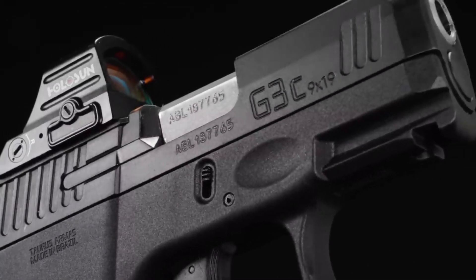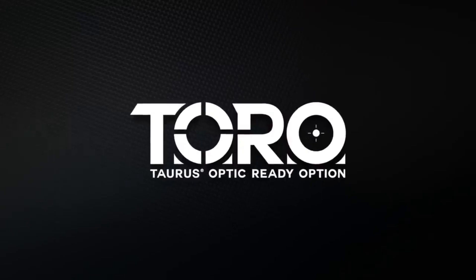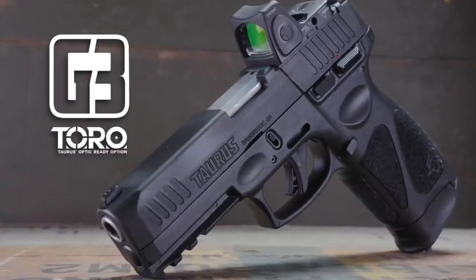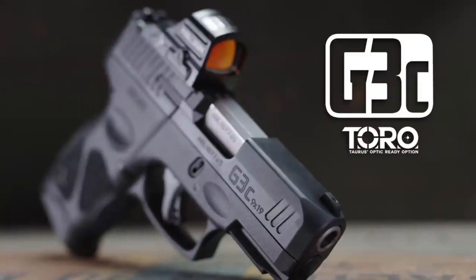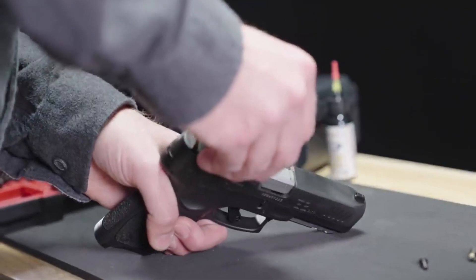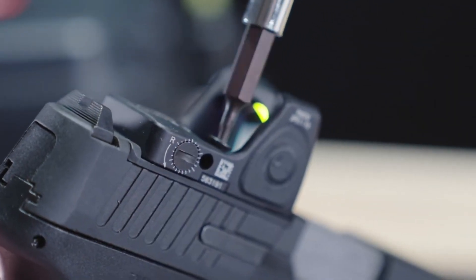Whether for self-defense, duty use, or range shooting, these pistols deliver reliability and value. Experience the innovation and convenience of optics-ready pistols with the Taurus G3 TORO and G3 C TORO and take your shooting experience to new heights.